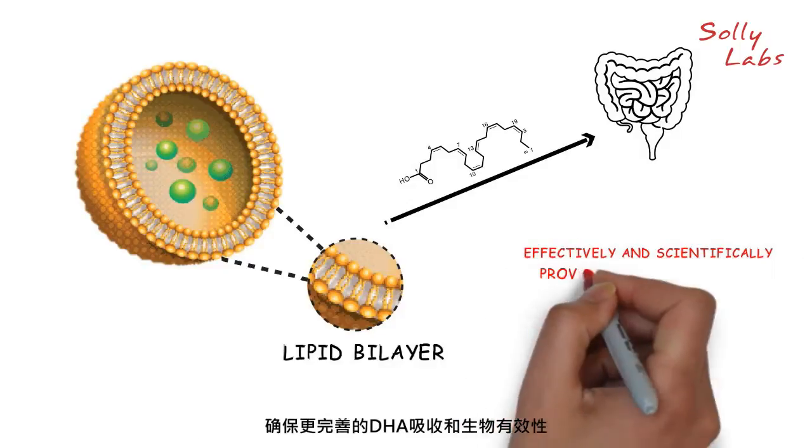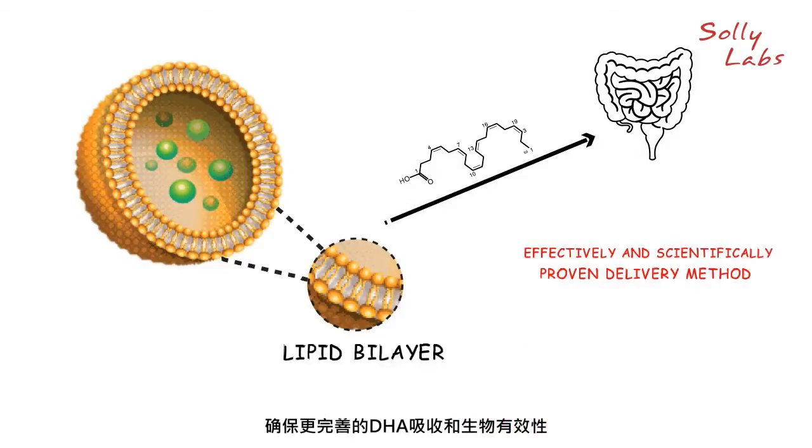This unique liposome delivery is an effective and scientifically proven delivery method that allows for better absorption and bioavailability of the DHA.